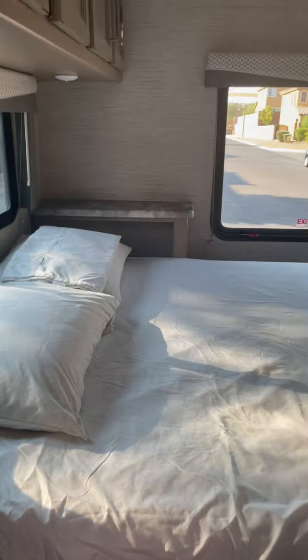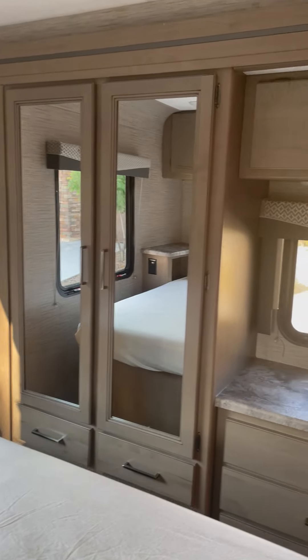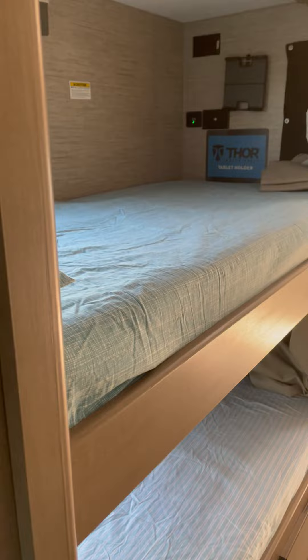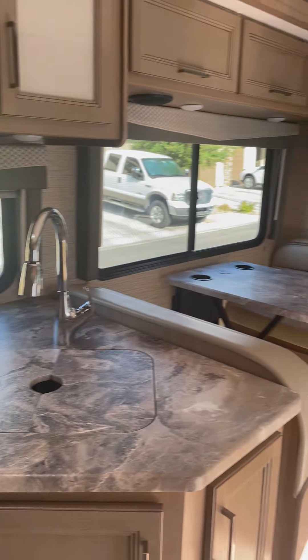Here's the door to the queen bedroom. That's the dresser, the bed, and twin bed bunks. That's all — thank you.